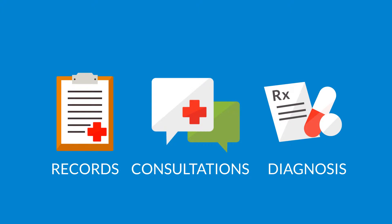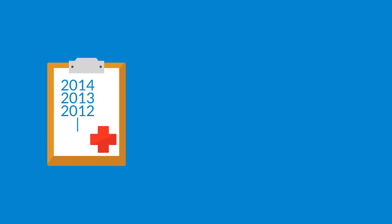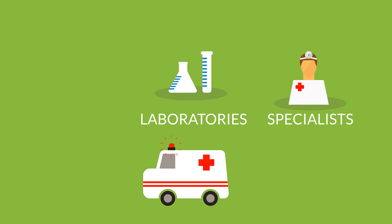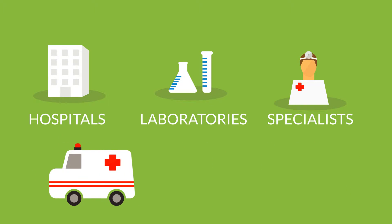SHINE allowed users to create patient records, compile consultations, record diagnosis, and keep historical consultation records. It also lets users set up reminders for patients so they no longer miss appointments or miss taking their prescription meds. It made referring patients to specialists, laboratories, hospitals, and other healthcare services as easy as 1, 2, 3.